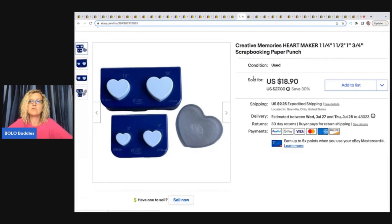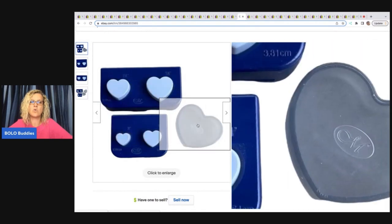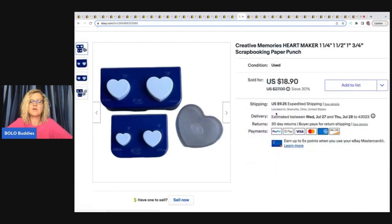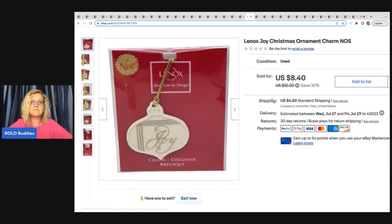This is a Creative Memories heart maker scrapbooking paper punch with two punches and a little holder/carry case. I paid $50 for a huge lot of Creative Memories stuff at a garage sale — the seller had $75 on it but dropped to $50 — and that stuff is flying out of my store. There's been a lot of new old stock items in there and I've done really well. I took a best offer of $15 plus shipping on this one, and you'll see more from that lot in other what-sold videos.